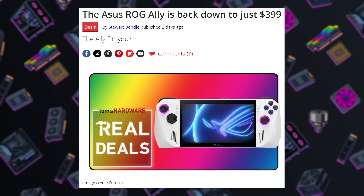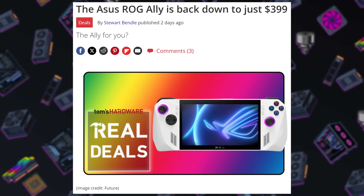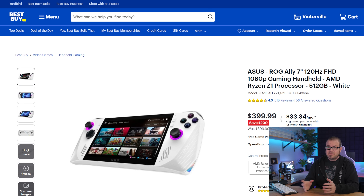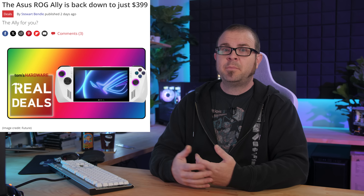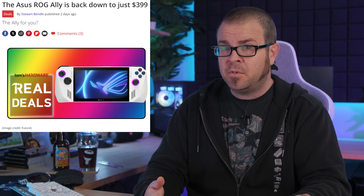The Asus ROG Ally — non-extreme — which was originally meh at its $600 MSRP, can now be purchased from Best Buy for $400. That makes it very competitive versus the entry-level Steam Deck options, and provides some spacing between it and the ROG Ally Extreme, which was originally $700 but has also seen a price drop and can now be purchased for $600.